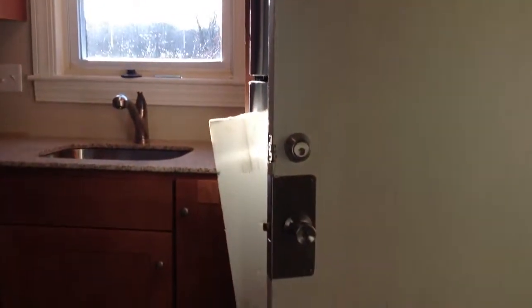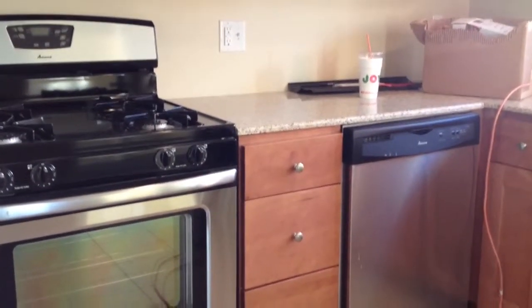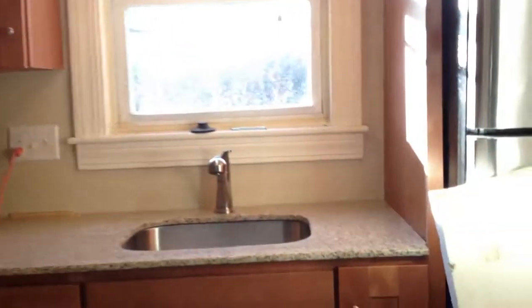It's got hardwood floors throughout most of the house, except it's got tile in the kitchen and in the bathroom. We'll look at the kitchen first. It's almost finished. Granite countertops, stainless steel appliances, microwave, gas cooking. Stainless steel refrigerator as well. All brand new.